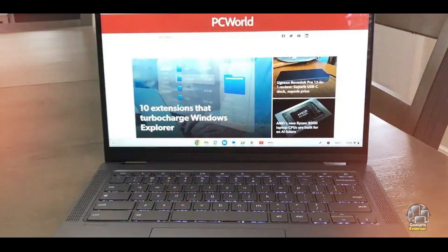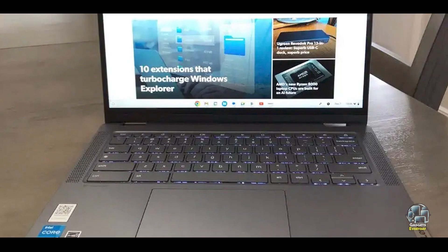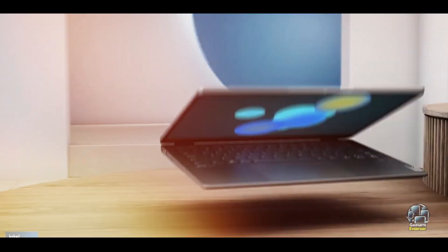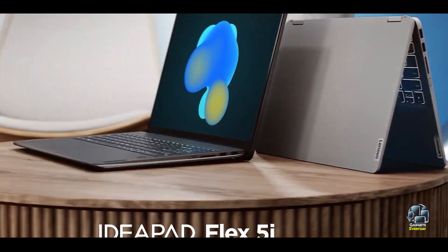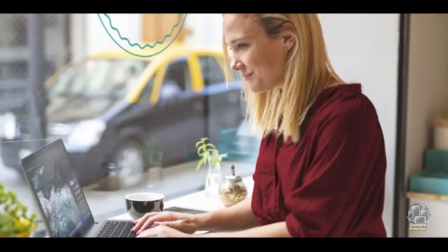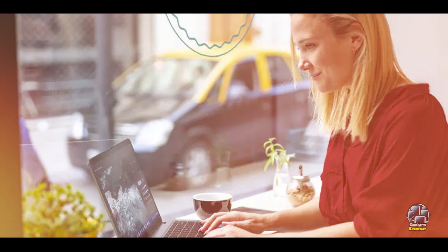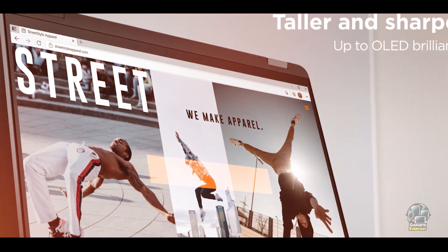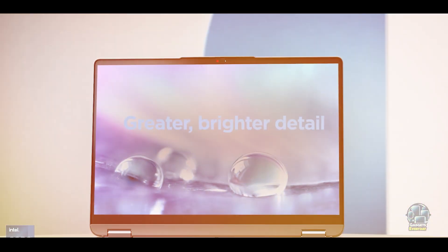Key features: this Chromebook features a 13.3-inch WUXGA touchscreen display with a resolution of 1920 by 1200 pixels, delivering sharp and clear visuals. It is powered by an Intel Core i3-1115G4 processor, supported by 8GB of RAM and 128GB of eMMC storage. The device includes USB-C ports and a microSD card reader for expanded connectivity.